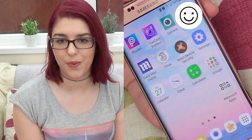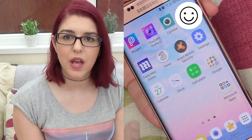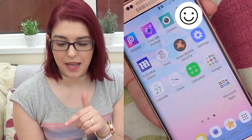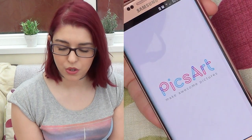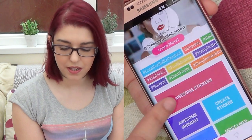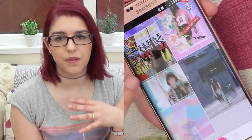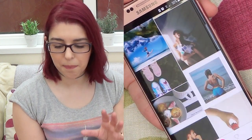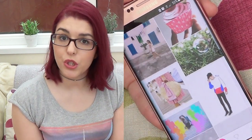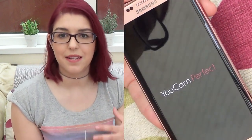Moving on to the next page — which is actually the last one because I only have two pages — I have three little apps that help me edit my photos and I also edit my thumbnails in these apps. The ones I use the most are PixArt and You Come Perfect. I really like PixArt for my YouTube thumbnails and You Come Perfect to edit my photos.